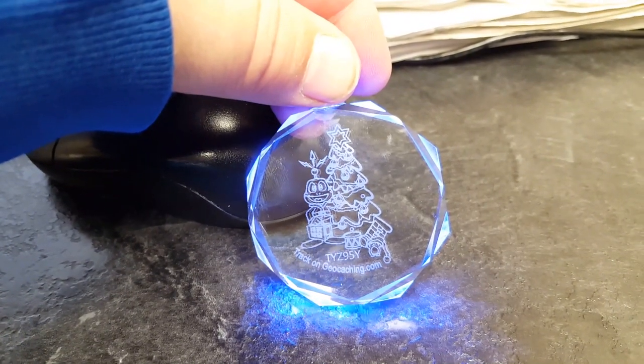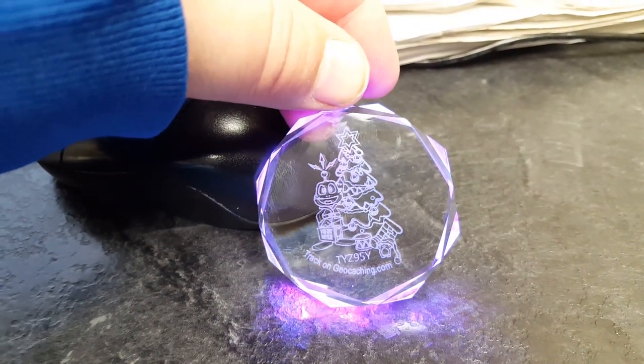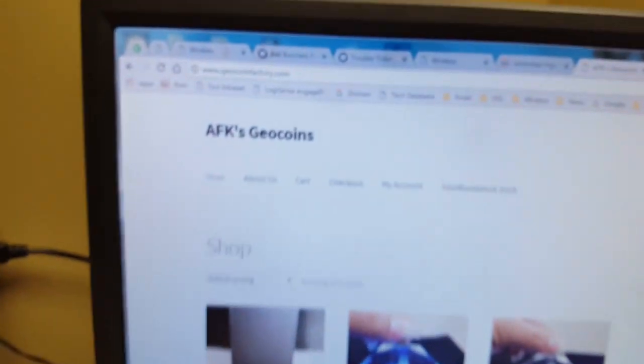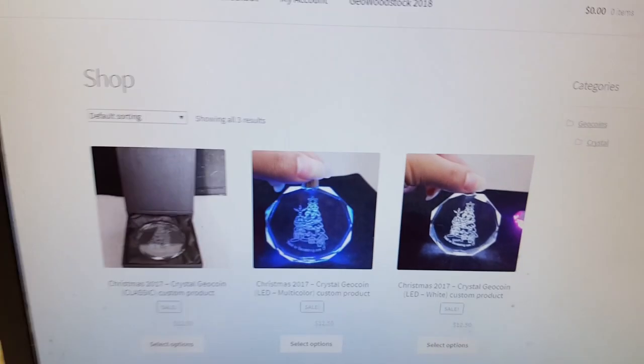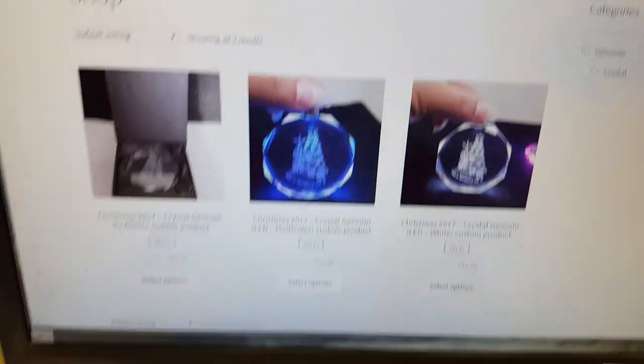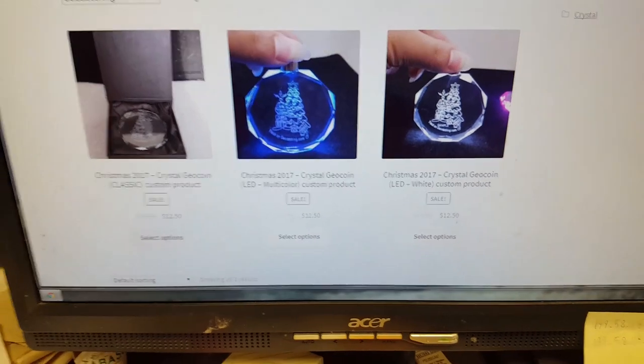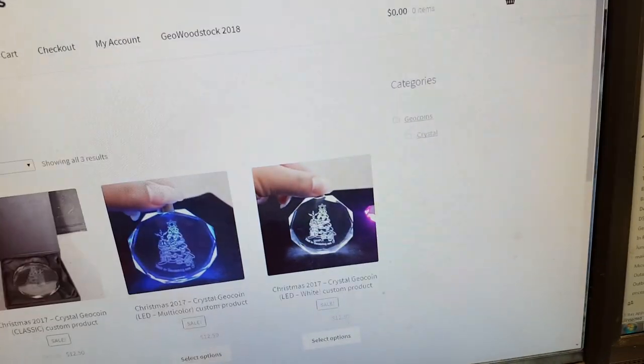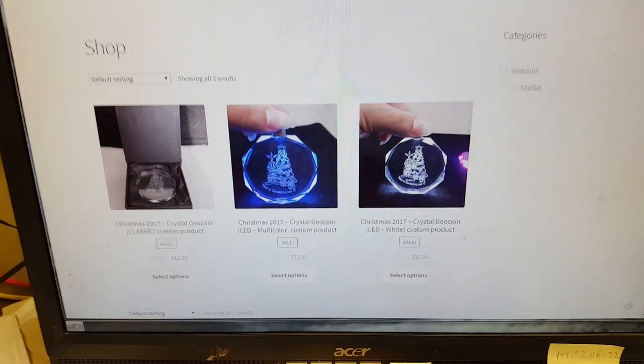I'm going to put this on the Christmas tree and hang it up. Pretty cool. They have a clear white one, a multicolored one, and one that doesn't light up at all. Since they're all the same price, I got the one that lights up multicolors.